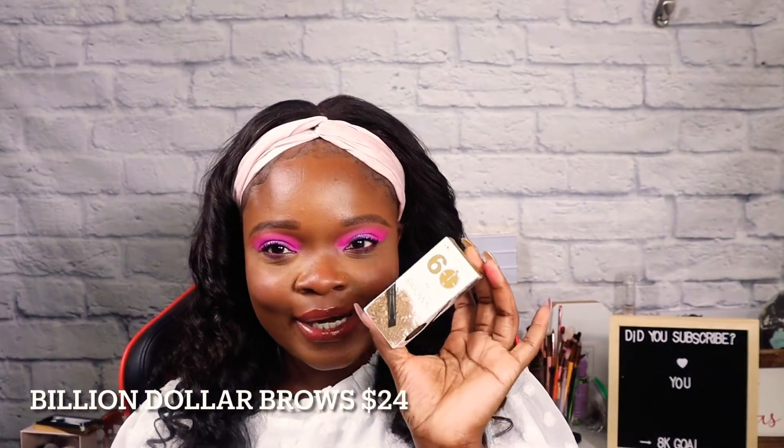I had to re-record this, y'all — so if I seem all over the place, that's why. The first product we have is the Billion Dollar Brows. This is what it looks like. I didn't use it to do my brows because it was the wrong shade — I like my brows a bit deeper than that, and it wasn't deep enough for me.